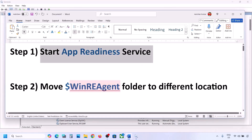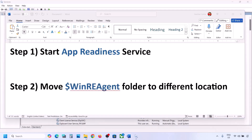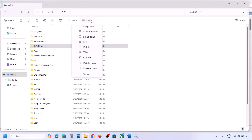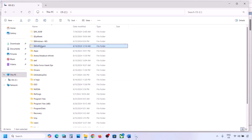If still not working, the next step is to move the WinREAgent folder to a different location. Open File Explorer, go to This PC, open the C drive, and you can see the WinREAgent folder. If you don't see it, click on View, select Show, and put a check on Hidden Items — you should then be able to see this folder.